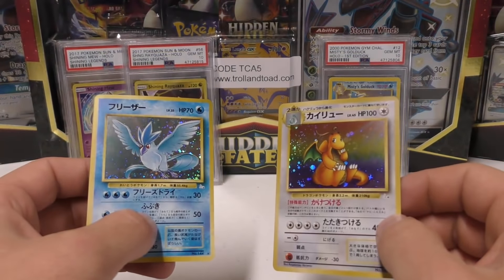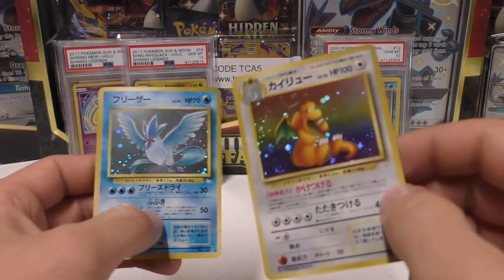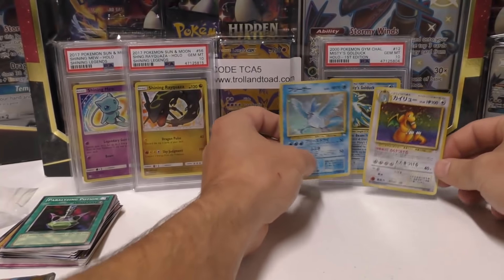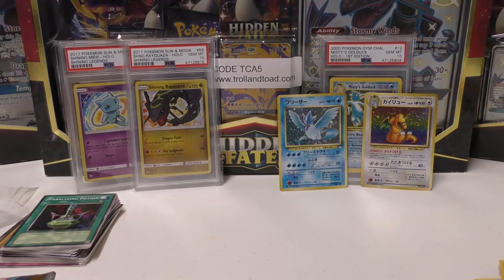That was the two cards I said in the beginning — I said Dragonite for sure, and I'm pretty sure I said Articuno too. That's just crazy. This one actually has a little bit of a swirl coming up through the bottom left-hand corner, but sometimes you call it like that, sometimes you don't get anything right. Anyways, I hope you guys enjoyed the video — I had a lot of fun.